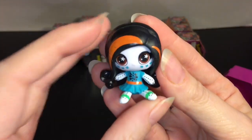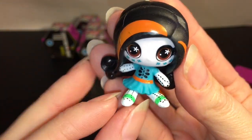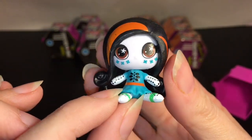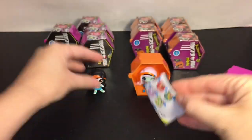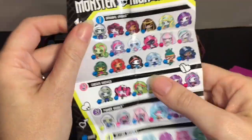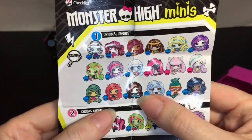Look at how cute she is! I love the little flower design in her eyes and her little skeleton dress — she's super cute. On the checklist she's an original ghoul, I believe so. Yeah, original ghouls — that's cute.